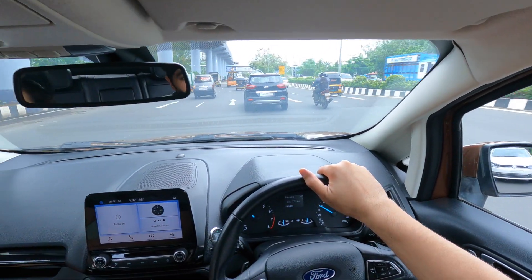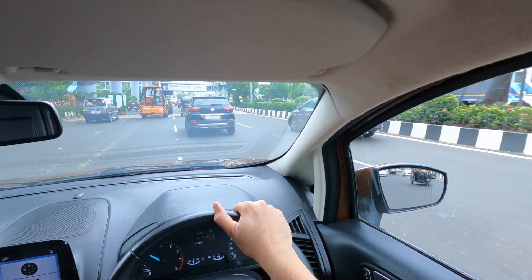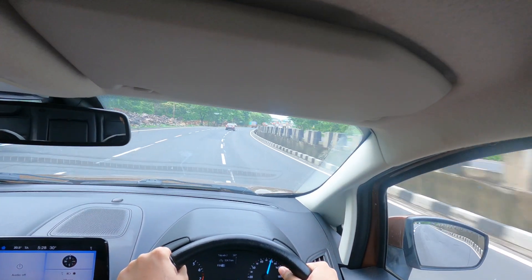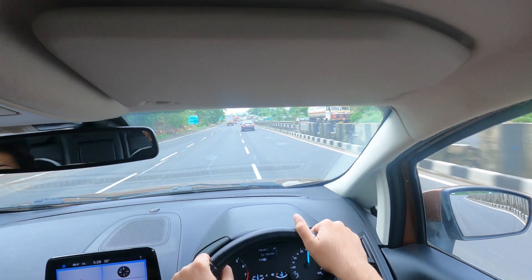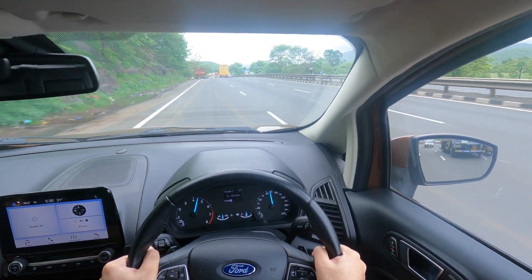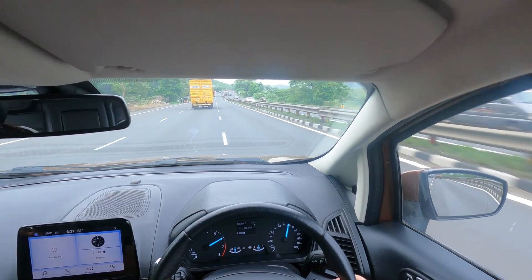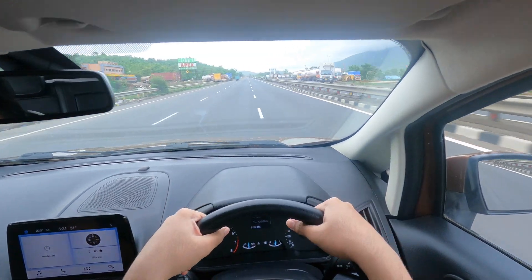Our ETA is around 6 a.m. in the morning tomorrow. This is the best stretch of road in the entire drive — this is the ghat section that comes right after the toll.